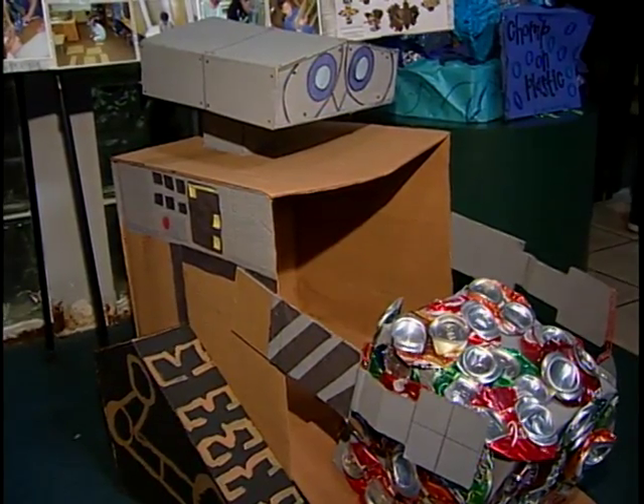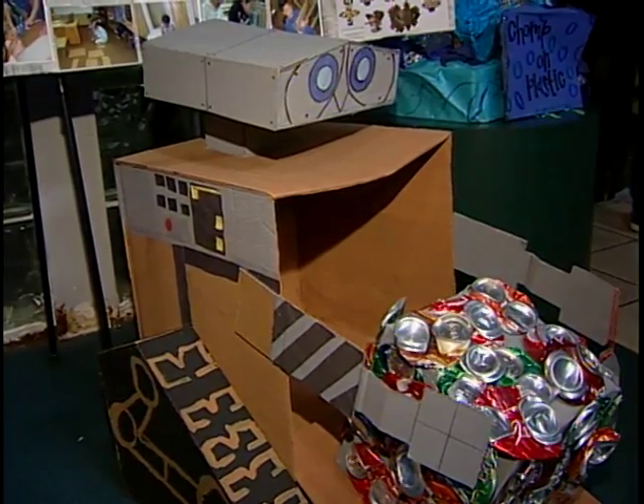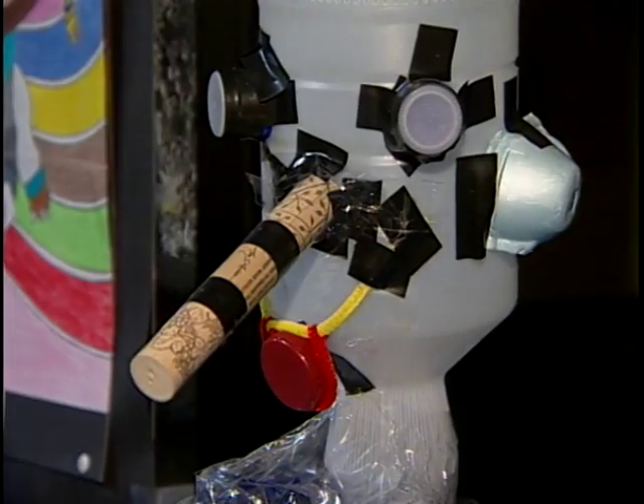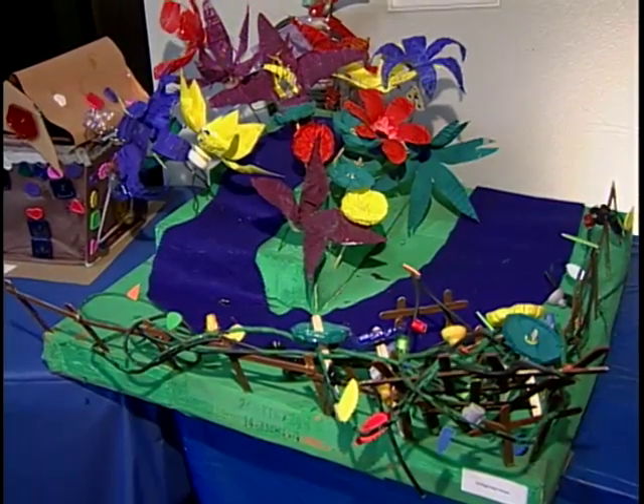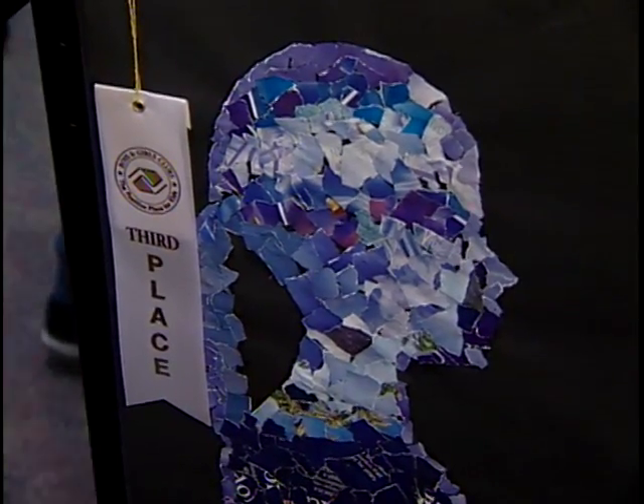Kids from the Garden Grove Boys and Girls Club showed off their creative artwork at the annual fine arts exhibit. WALL-E has got nothing on this robot made out of recycled cans and cardboard. And Pinocchio's nose is now made of wine cork. At the Garden Grove Boys and Girls Club, anything is possible.